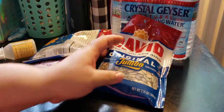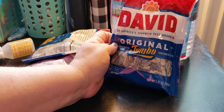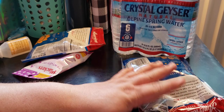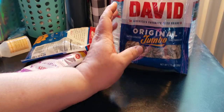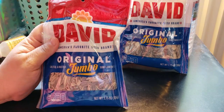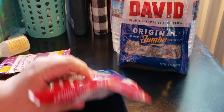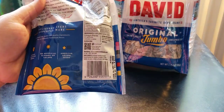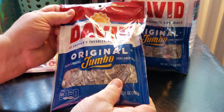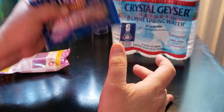You know my favorite — I haven't had this in so long: David Jumbles. It's 3.75 ounces for a dollar. Now if you go to Jewel Osco or other places, they're $2 and up. So I picked up two of them. It's the original Jumbo size.